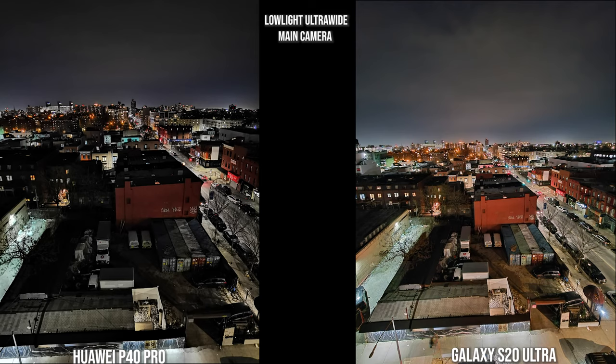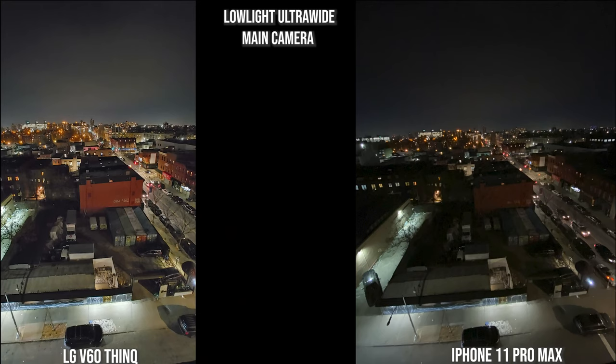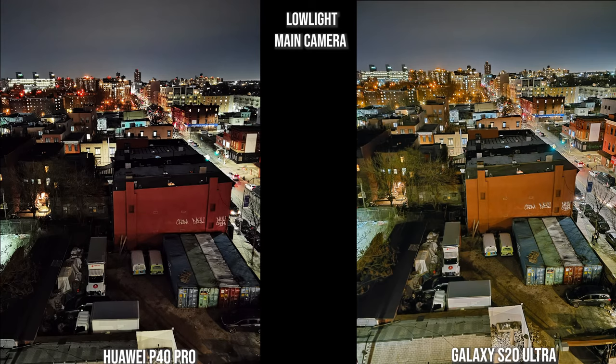For the ultra wide low-light shot, both images look nice — the Galaxy is more representative of the daytime colors and you can see more of the yard. The Huawei P40 Pro is very different, still clear but darker. The V60 adds a soft glow, while the iPhone lacks low-light capability in its ultra wide camera, resulting in a more faded look.